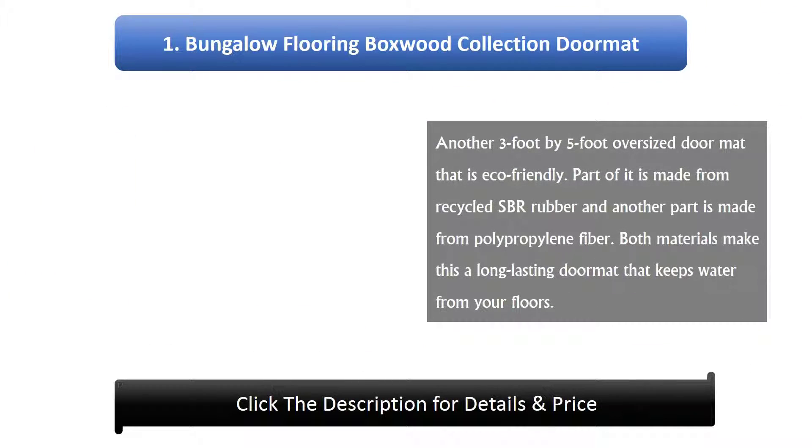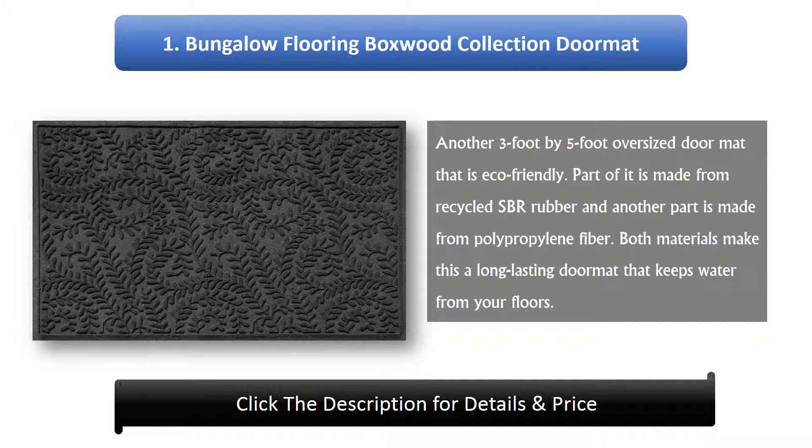Number 1: Bungalow Flooring Box Wood Collection Doormat. Another 3 foot by 5 foot oversized eco-friendly doormat. Part of it is made from recycled SBR rubber and another part is made from polypropylene fiber. Both materials make this a long-lasting doormat that keeps water from your floors.